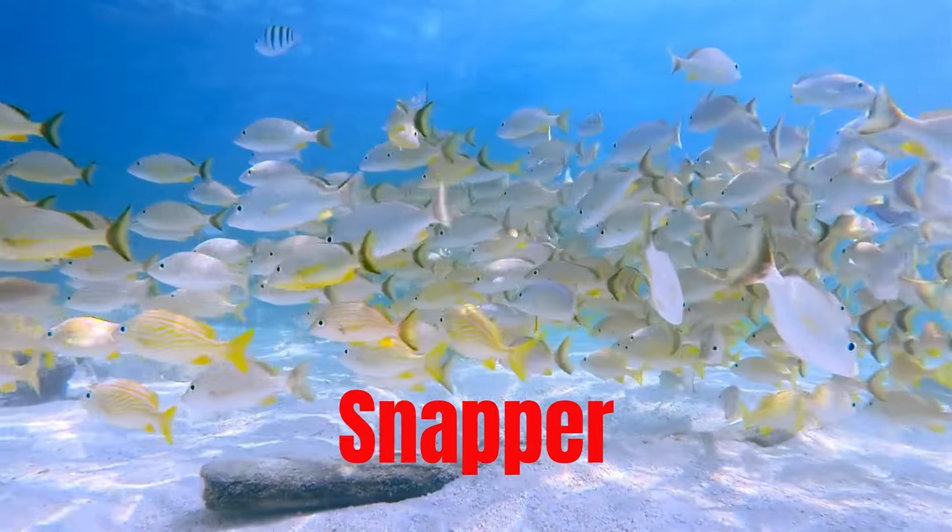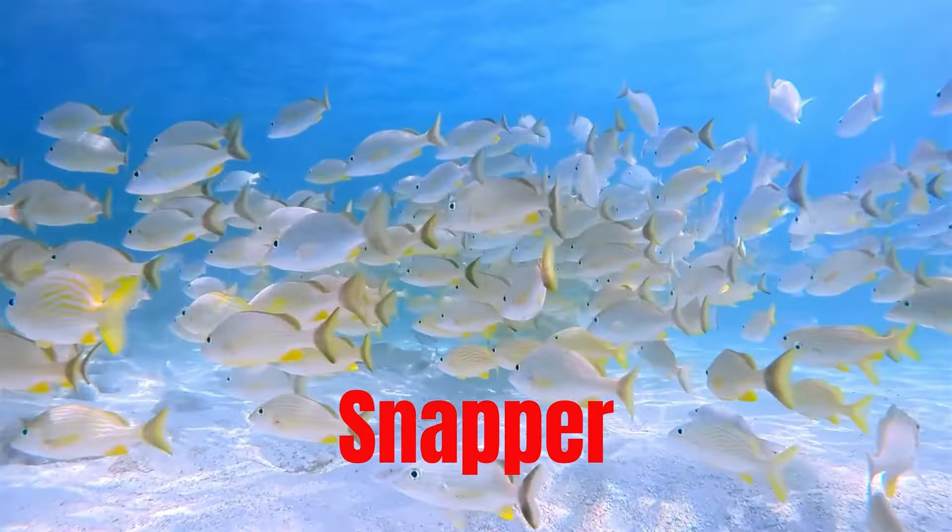Snapper, found in tropical and subtropical waters, known for its sweet, nutty flavor.